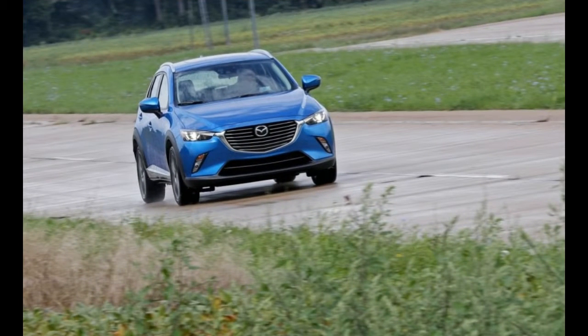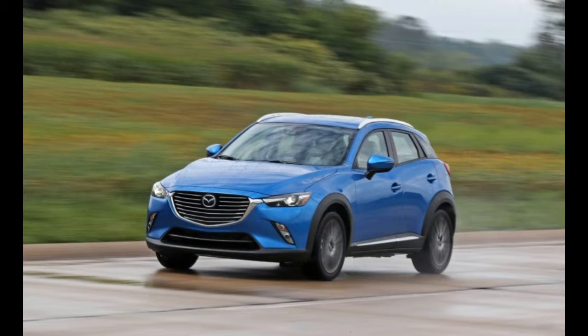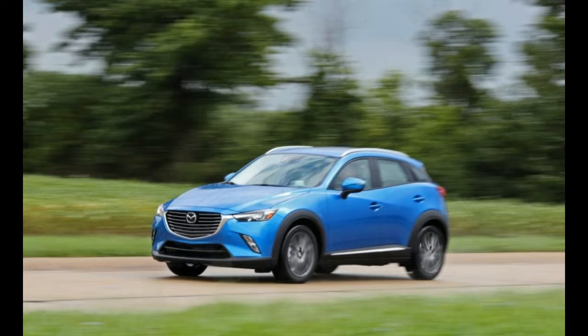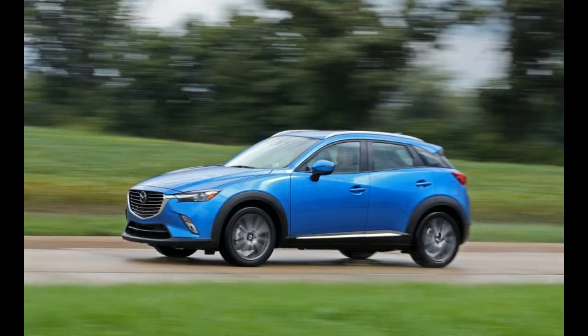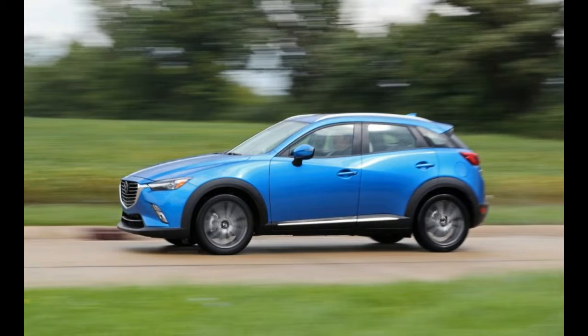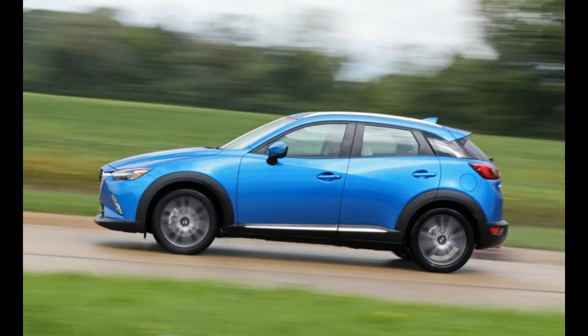Eager to capitalize on an expanding trend, Mazda added a third crossover to its lineup for 2016 called the CX-3. Smaller than the compact CX-5 and the three-row CX-9, this newest entry has a name that might suggest it's a high-riding version of the Mazda 3 compact. But that's not exactly the case — the CX-3 is more closely related to the subcompact Mazda 2 hatchback. In fact, it has become the de facto replacement for the 2 in the United States, as Mazda's smallest hatch is no longer sold here, due to the CX-3's greater potential for sales and profitability.